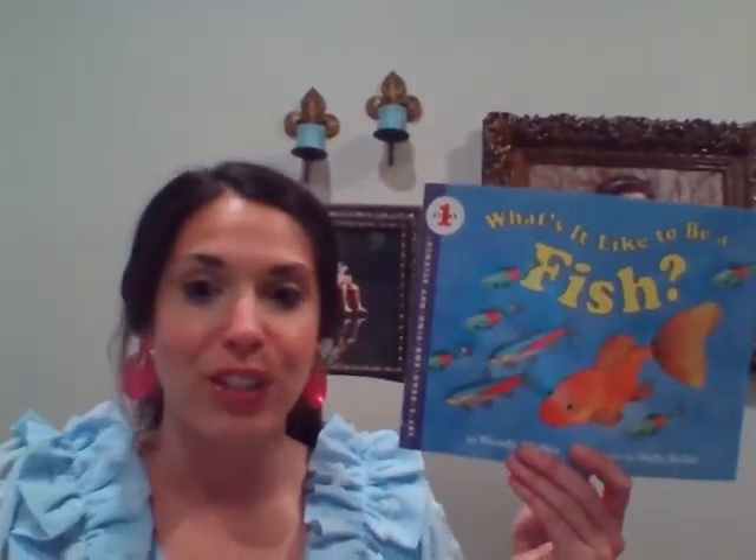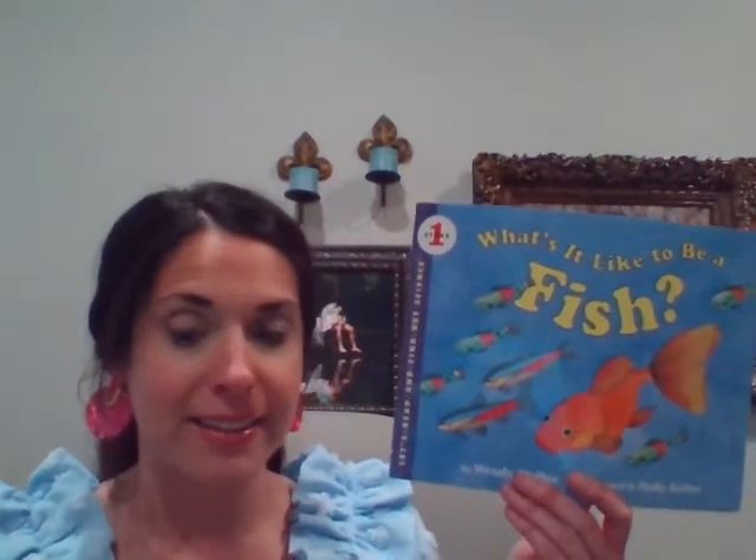I hope you enjoyed reading 'What It's Like to Be a Fish.' This was a fun book for us to read today. I'm going to attach a video for you to look at some more fresh water habitats — I miss y'all.